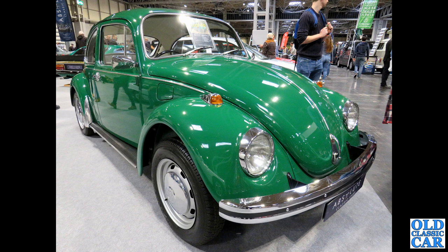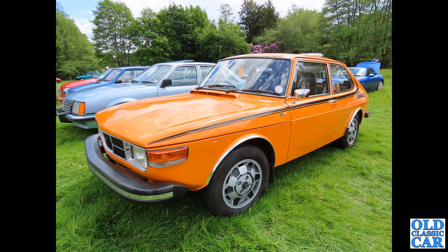This particular Beetle example I'm guessing is early 70s, but they continued in production — when Germany stopped making them they continued in Mexico for decades. Now here's a rarity: this is a Saab 99L Combi Coupe, the hatchback version. This one's been upgraded with EMS alloy wheels — the EMS was a fuel-injected Saab 99. It's also got the headlamp wipers.